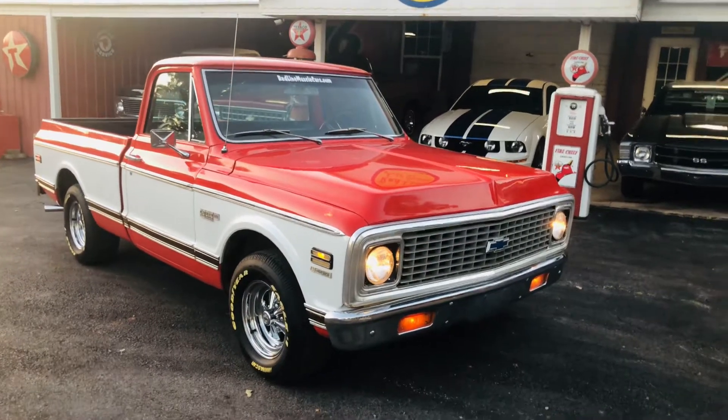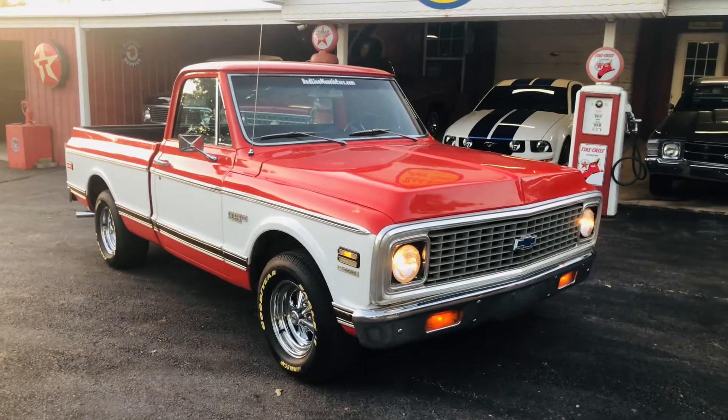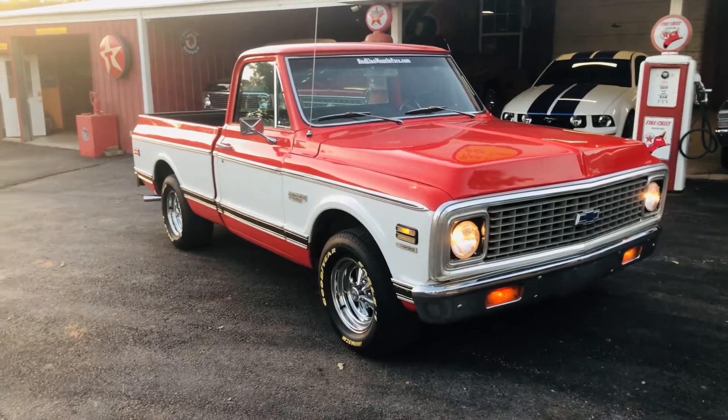Hey everybody, this is our '72 Cheyenne Super. It's the real deal. Factory medium red, which is orange — really close to hugger orange.